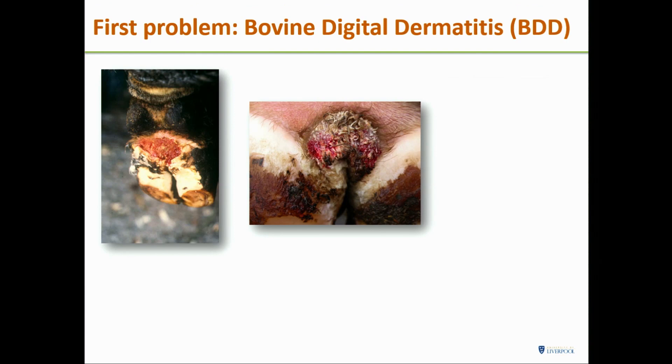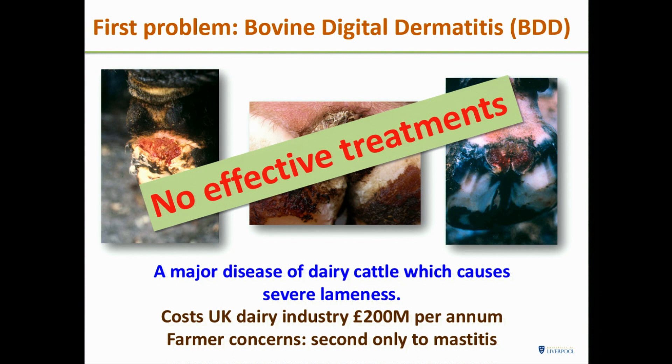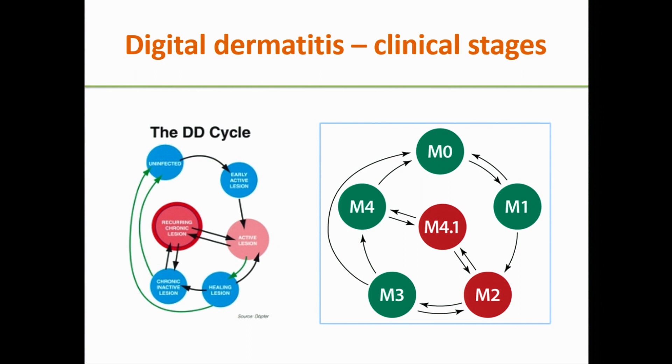Presumably you're in this room because you know exactly what this is. We're talking about bovine digital dermatitis — a lesion at the back of the feet of dairy cows. It's a major cost internationally and, as far as farmers are concerned, it's second only to mastitis in terms of importance. There are no really effective treatments. One of the reasons treatments aren't particularly effective is because of the cyclical nature of this disease.